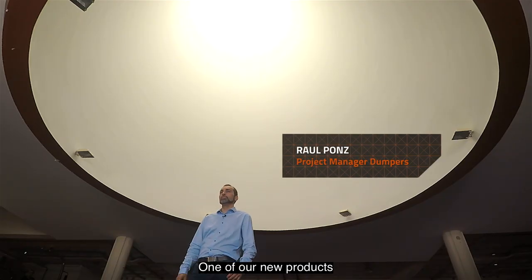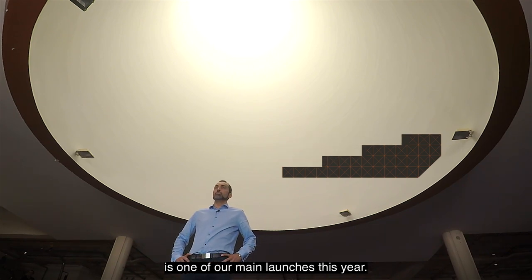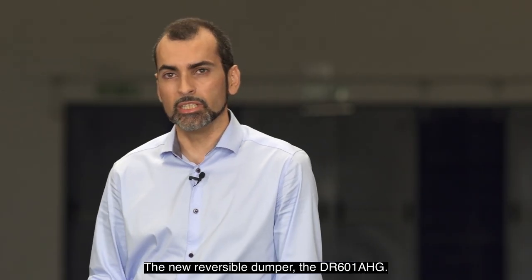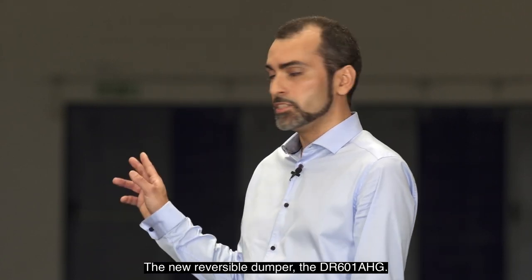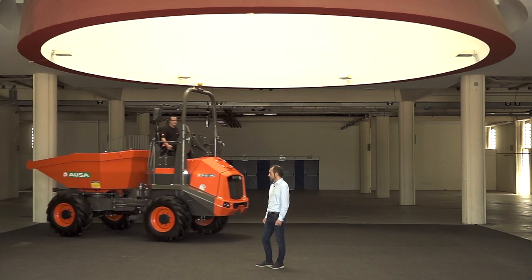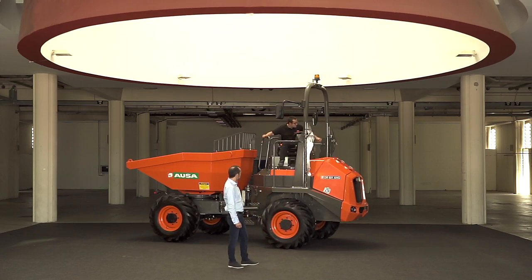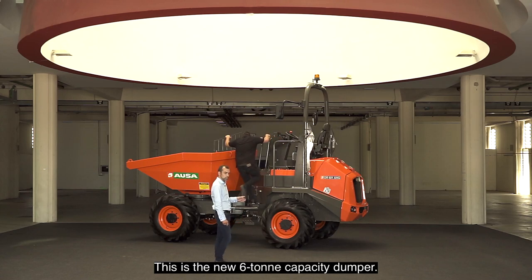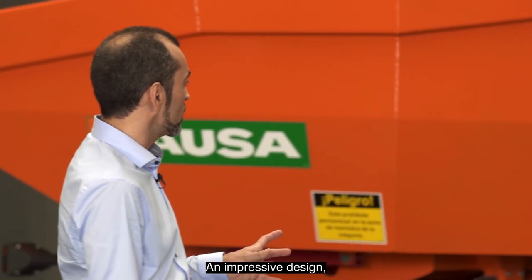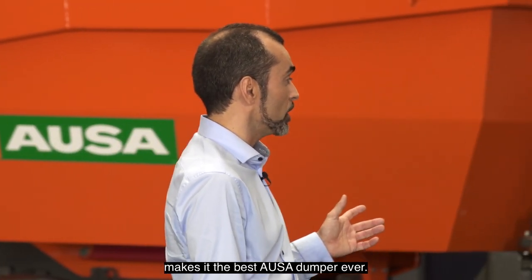One of our main products where we are going to feature this new digital screen is one of our main launches this year: the new reversible dumper, the DR-601 AAG. This is the six-tonne capacity new dumper. An impressive design combined with the latest technology makes it the best dumper ever.